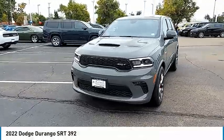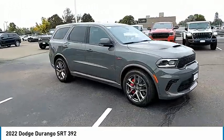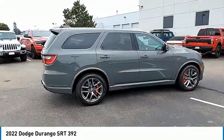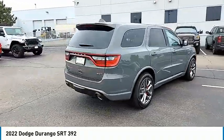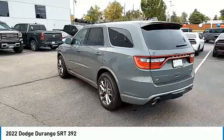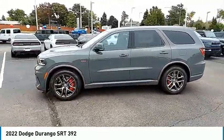We are pleased to show you the 2022 Durango. The Durango allows you and your family to travel in style and comfort. It offers more interior room than most mid-size SUVs and has an available third row of seating. Underneath are sturdy body-on-frame mechanicals and the option for a powerful V8 engine.